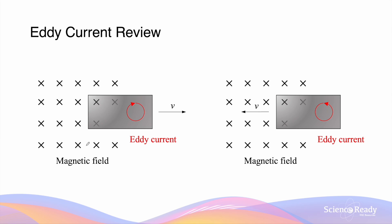When a conductor of a large surface area, such as a metal plate, experiences changes in magnetic flux, an EMF is induced according to Faraday's law. This EMF will produce eddy currents, which are currents that flow in a circular manner as shown.